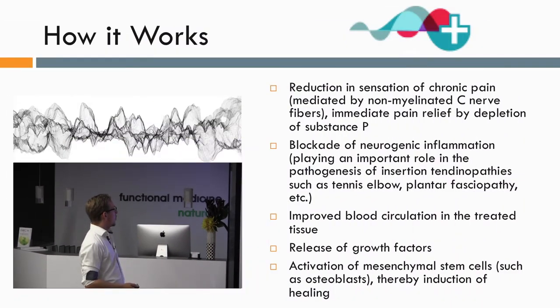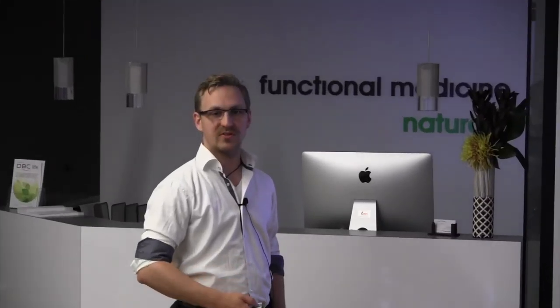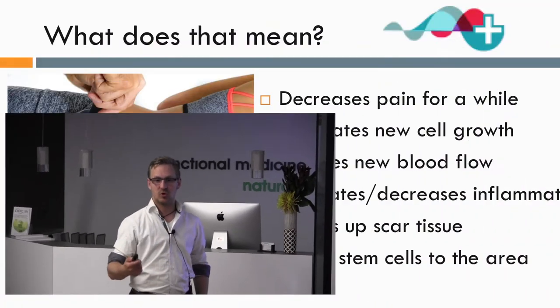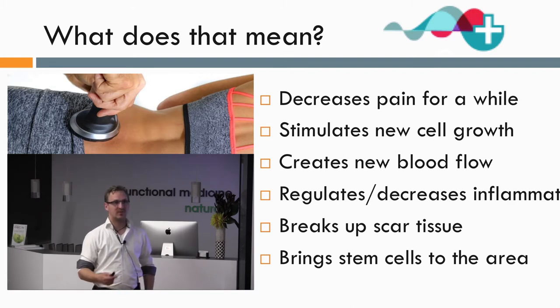Here are some of the things we know happen after creating these sonic pulses in the body: reduction in sensation of chronic pain mediated by non-myelinated C nerve fibers; immediate pain relief by depletion of substance P; blockade of neurogenic inflammation playing an important role in insertion tendinopathies such as tennis elbow and plantar fasciitis; improved blood circulation in the treated tissue; release of growth factors; and activation of mesenchymal stem cells such as osteoblasts, thereby inducing healing. In layman's terms, we get first and foremost a decrease in pain for a short period after the therapy, lasting anywhere from an hour or two to several days.